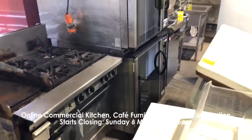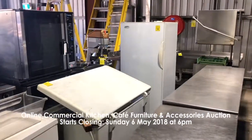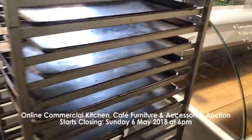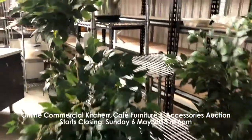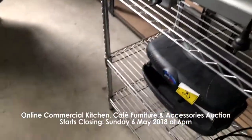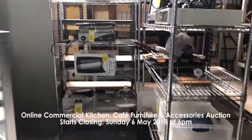Our last auction is the online commercial kitchen, cafe furniture and accessories auction, closing Sunday the 6th of May at 6 p.m. This includes commercial ovens, display fridges, bain maries, deep fat fryers, commercial mixers, commercial dishwasher, steel work benches, fridges, microwaves, cafe tables, shelving, dining chairs and much more.